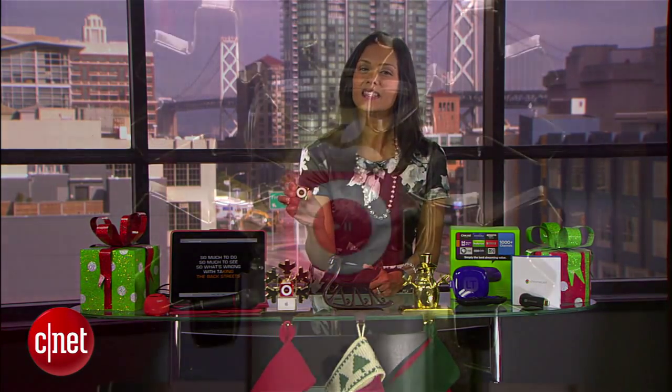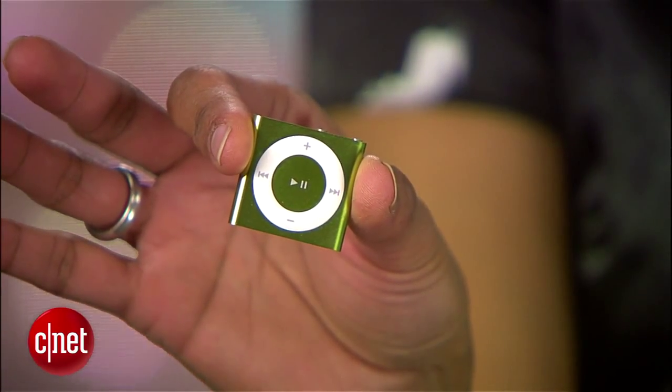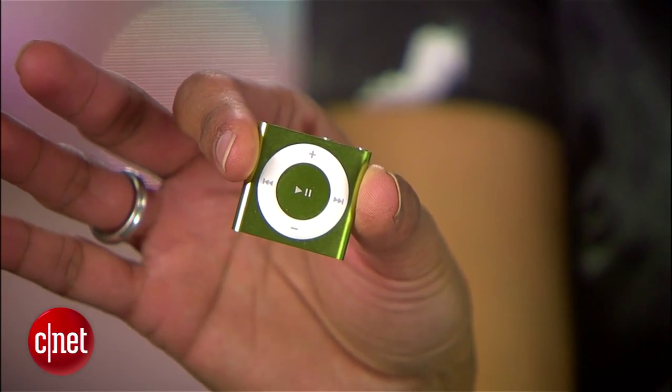Another classic stocking stuffer: the iPod Shuffle. This diminutive $49 MP3 player is perfect for runners or kids who are just starting to grow their music collection.